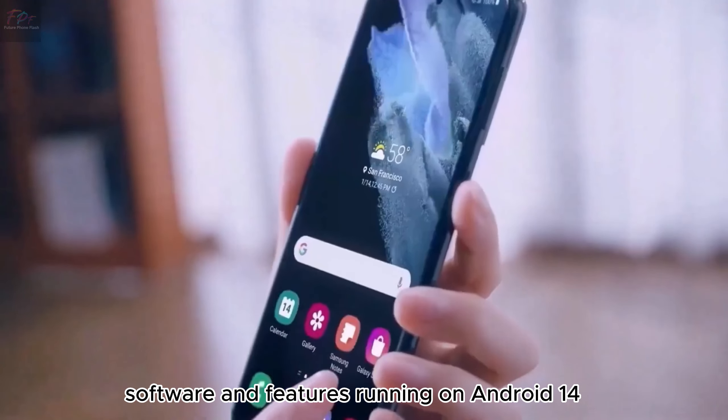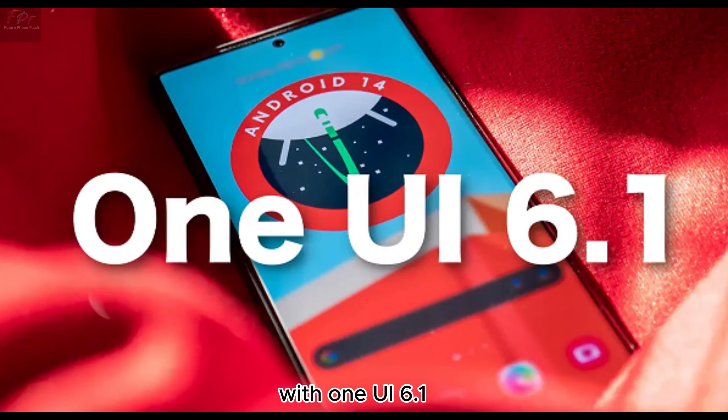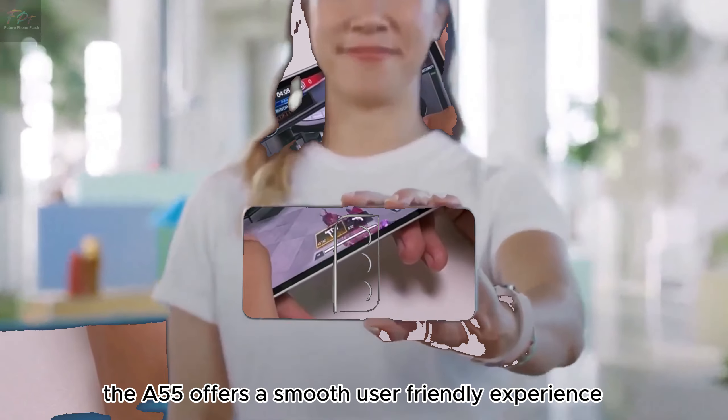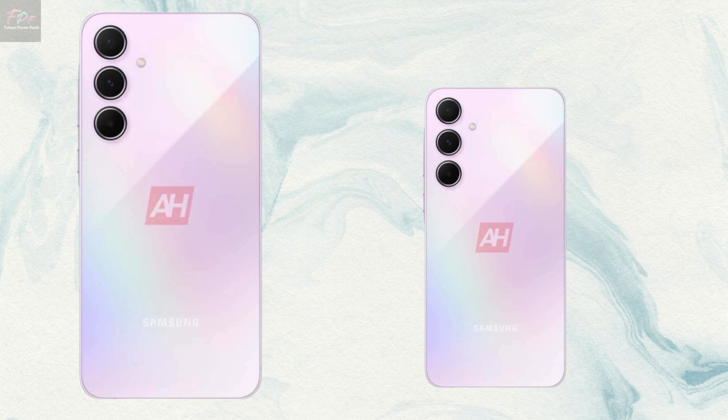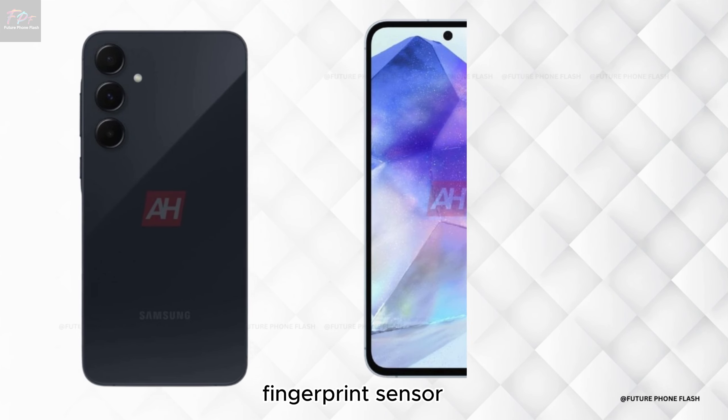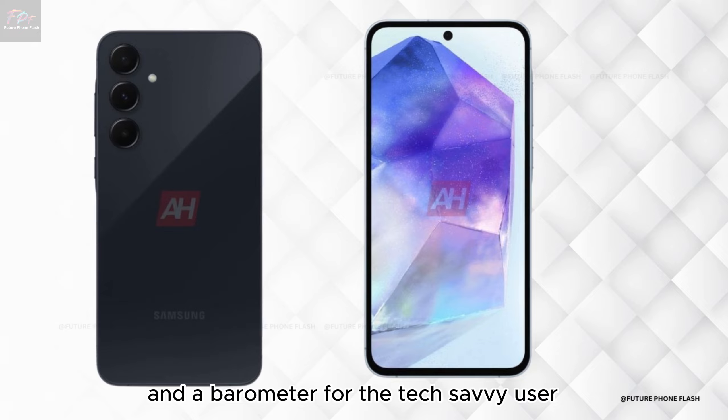Software and features. Running on Android 14 with One UI 6.1, the A55 offers a smooth, user-friendly experience. It's packed with features like an under-display fingerprint sensor and a barometer for the tech-savvy user.